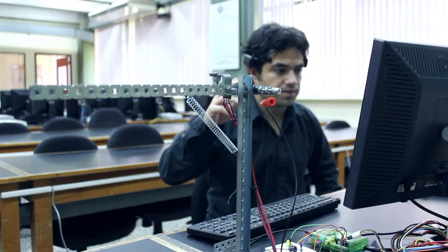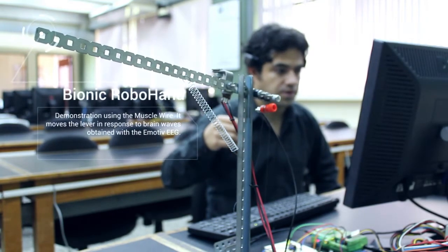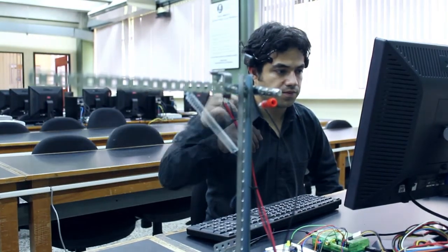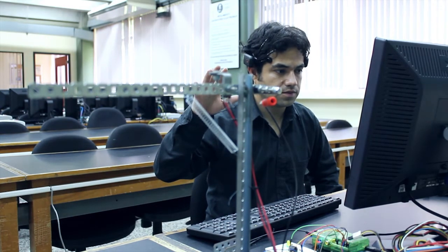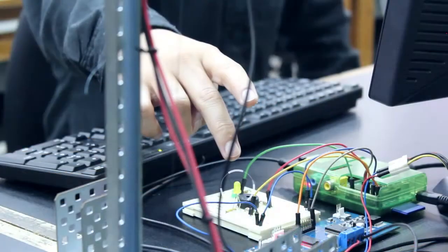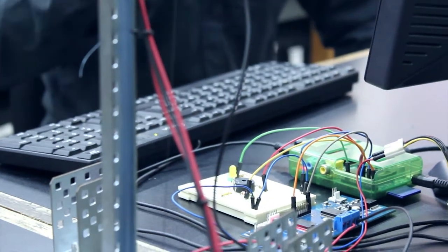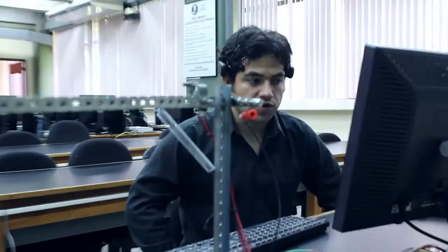Lever. I will now activate the sound — when I open my hand, a sound will be heard. I will now light up this LED. Light. I can now say the commands — light, sound, or lever — but they do not activate since I am not mentally confirming them.